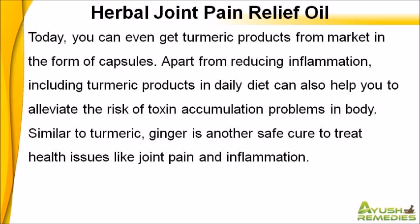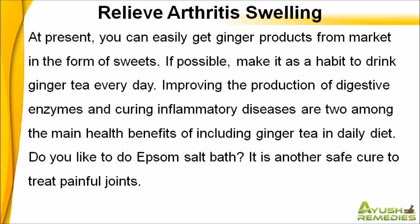Similar to turmeric, ginger is another safe cure to treat health issues like joint pain and inflammation. At present, you can easily get ginger products from market in the form of sweets. If possible, make it a habit to drink ginger tea every day. Improving the production of digestive enzymes and curing inflammatory diseases are two among the main health benefits of including ginger tea in daily diet.